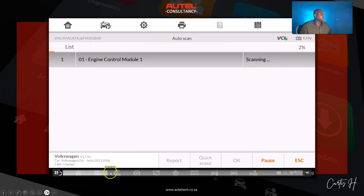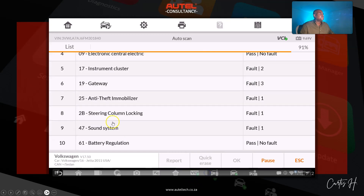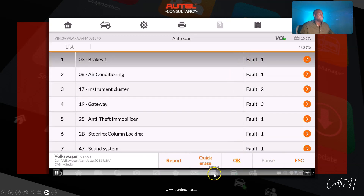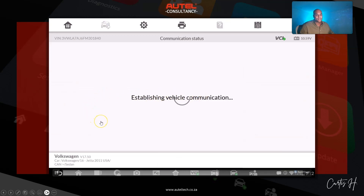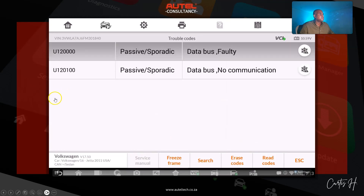This vehicle has a lot of modules. The ones I'm going to pay attention to are the cluster, the NFF, the gateway, and the engine control modules — anything connected with the immobilizer system. The first one I'm going into is the instrument cluster. We have two faults: U12000 and U120100 — data bus faulty, data bus no communication.